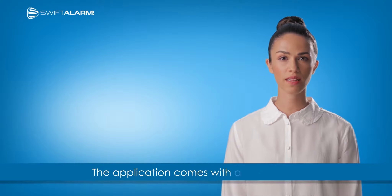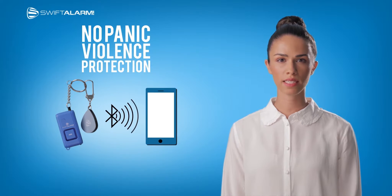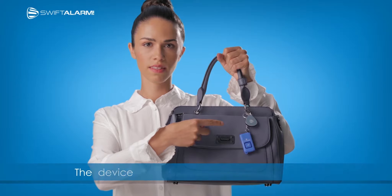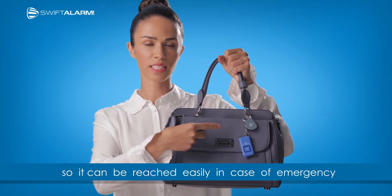The application comes with a little device called No Panic Violence Protection, that is remotely connected to the smartphone. The device can be attached to your bag or clothes so you can reach it easily in case of an emergency.